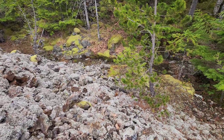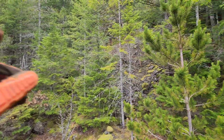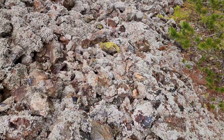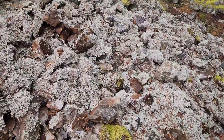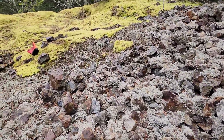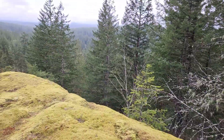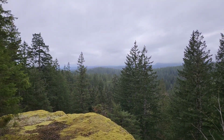They had mentioned in an old report that they had a stockpile below the waste rock, which is up there. So that's likely what this is. Anyway, we are out of here and gotta hike back now.